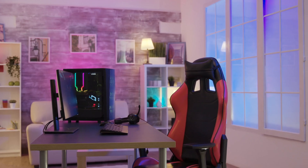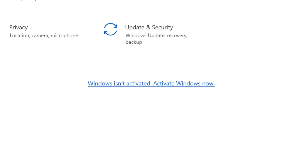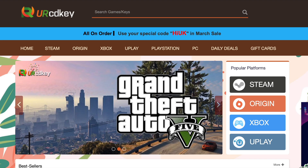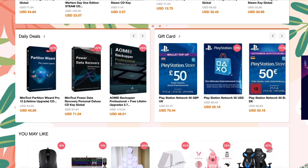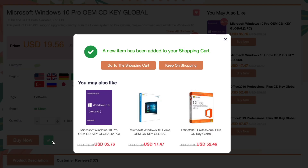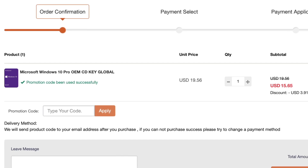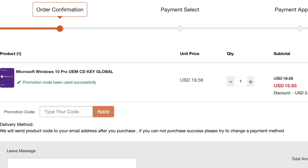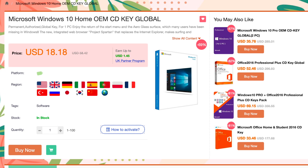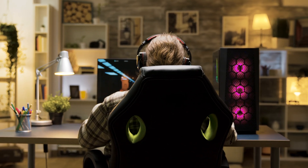Did you just build yourself a brand new PC, or did you just upgrade your old PC but find you're in need of a Windows 10 key? If that's the case, YourCDKey has you covered. All you do is go to the YourCDKey website, find the Windows software that you want to buy, put it in your cart, enter the code TOT20, apply the code, and save yourself some extra money. As soon as you complete your purchase, the Windows 10 key will be in your inbox. There are no problems, it's really easy, and all keys are guaranteed to work — so you don't have to worry about losing your money and you'll have a valid Windows 10 key to get your unit up and running.